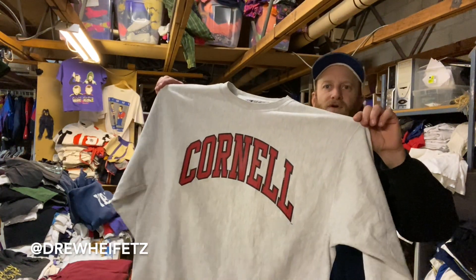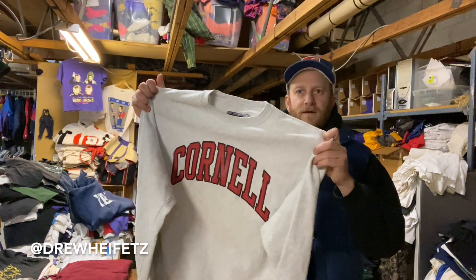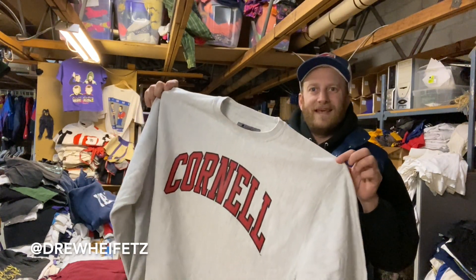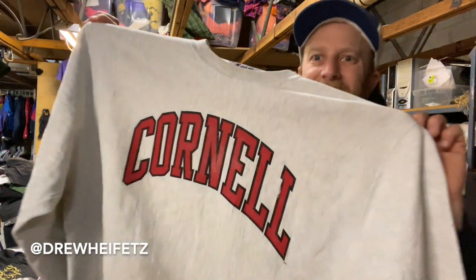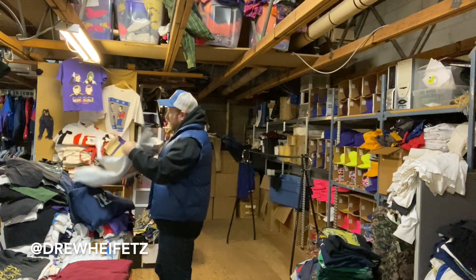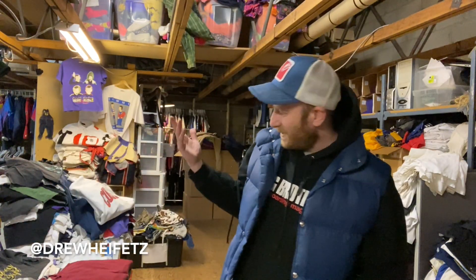Shout out to Andy Bernard from The Office — Cornell! You know, if you want to feel smart and be all ivy league with it, you get the Cornell sweat on the Champion tag. It's the 90s Champion tag, late 90s. Another dope one, I have to rock it. I got the Yale, I got Cornell — I can get a Dartmouth one and I'll just be all ivied up.